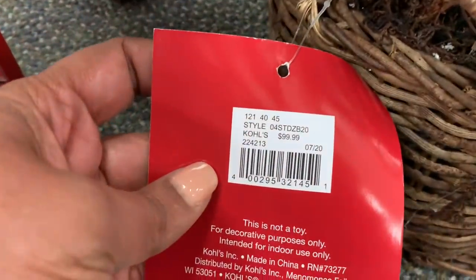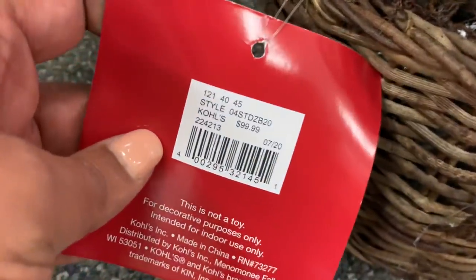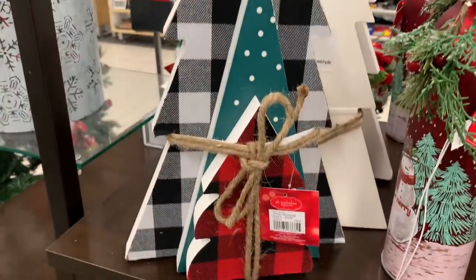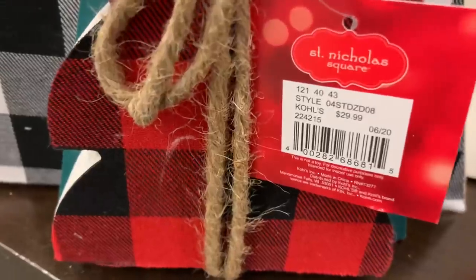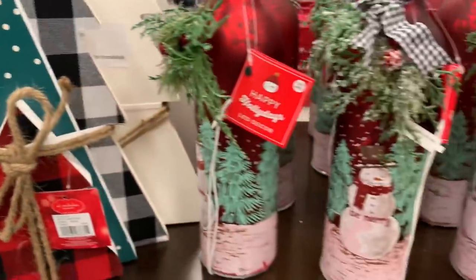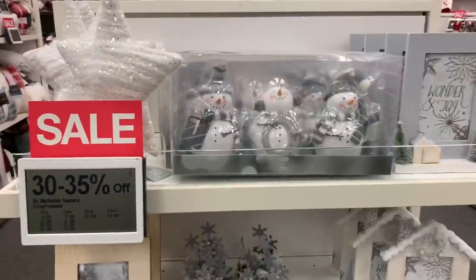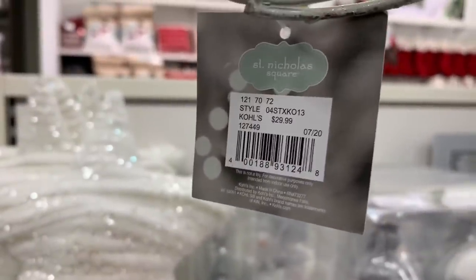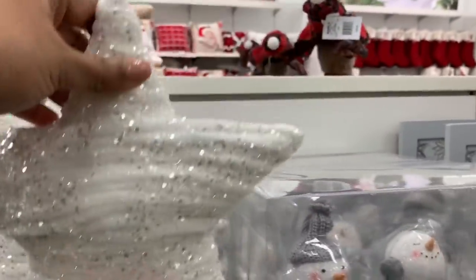Here is a perfect example of a crazy price point. I had to zoom in — I kept looking at it and I'm like, is this really a hundred dollars? A hundred dollars! The same tree you could probably get at Walmart for twenty dollars. That's not okay, Kohl's. But let's keep looking.